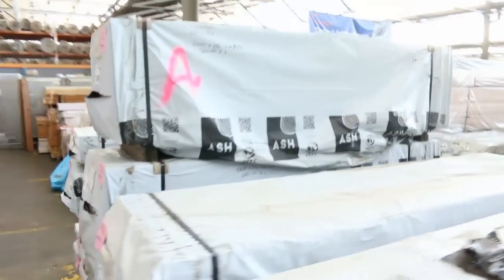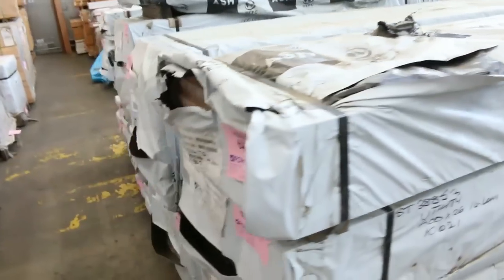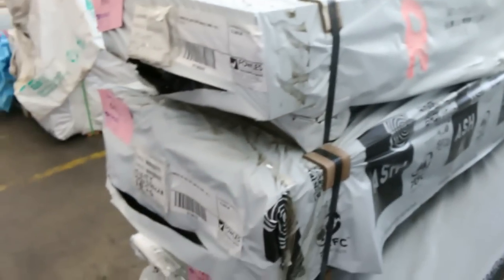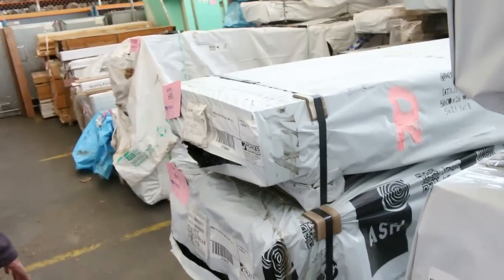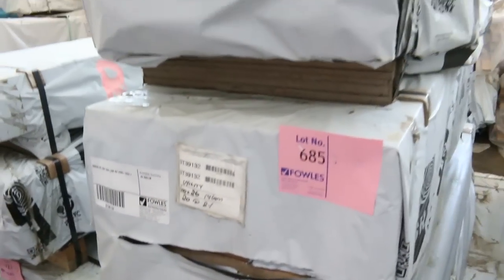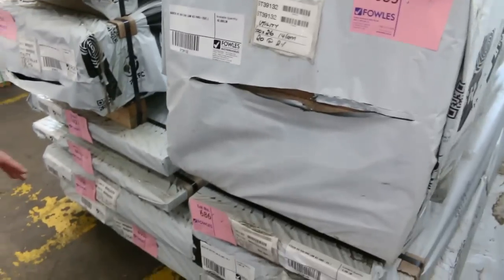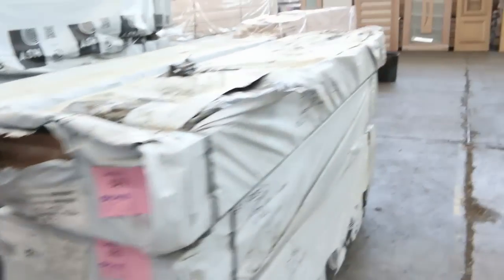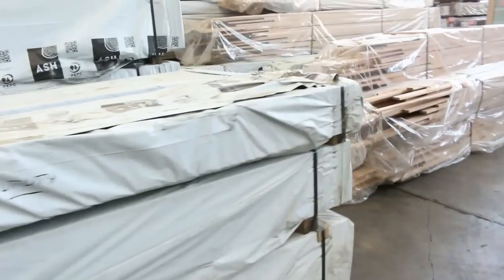We've had a massive load of vic ash in. There's a whole heap of different sizes: 600 by 33, 600 by 26, 875 by 33, and some really big stuff on the bottom — 940 by 33. Great range of sizes. All of that is in your catalog, starting at around lot 600.